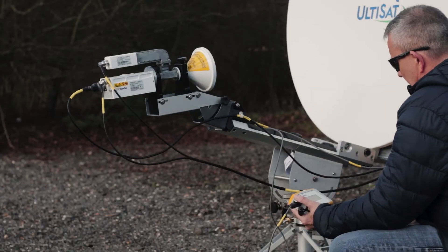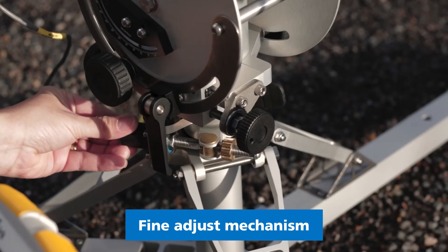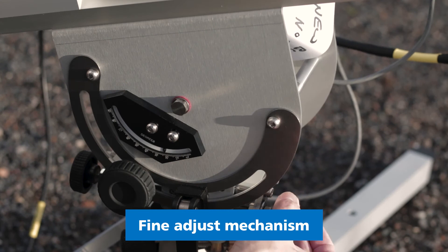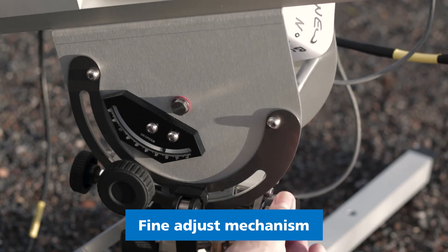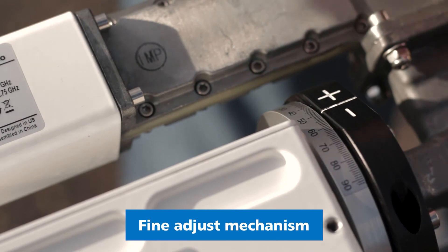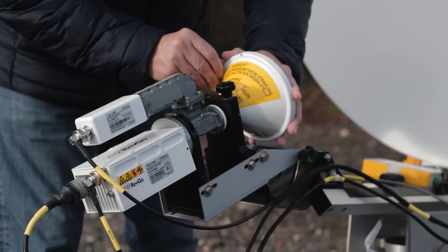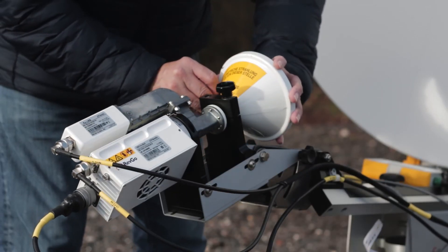The antenna has full course rotation and elevation range, as well as a fine adjust mechanism for accurate peaking of the satellite. The TP100 is a truly versatile one-meter satellite terminal that has been proven over many years in worldwide deployments.